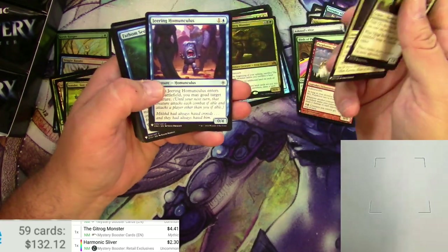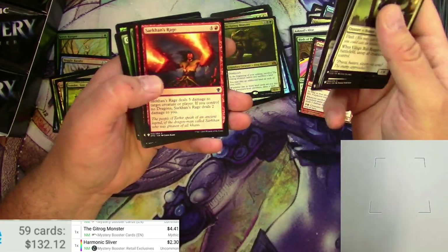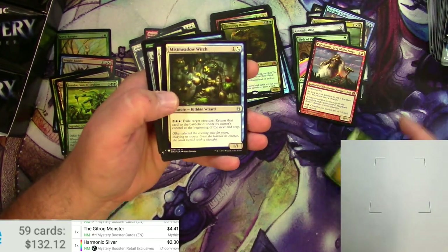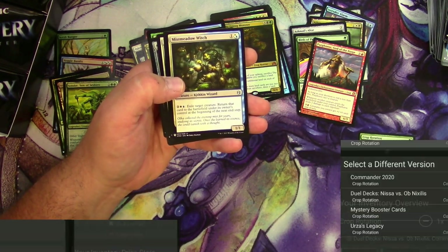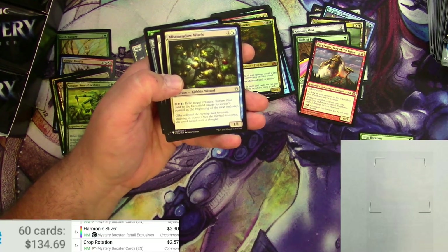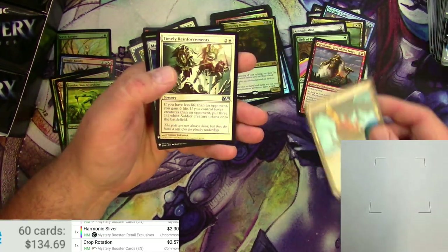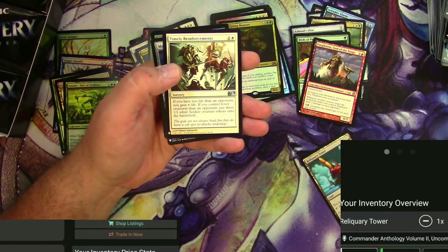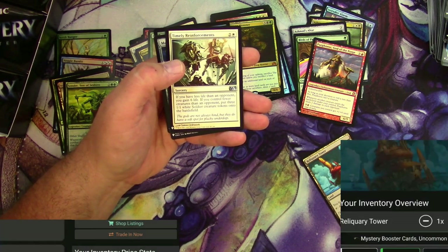Dismantling Blow from Modern Horizons — cool. Crop Rotation — that's a pick one. Dual decks is four bucks, Mystery Booster: $2.50 — not bad. Reliquary Tower — four bucks. Switch the edition — Mystery: $2.59. That's good.